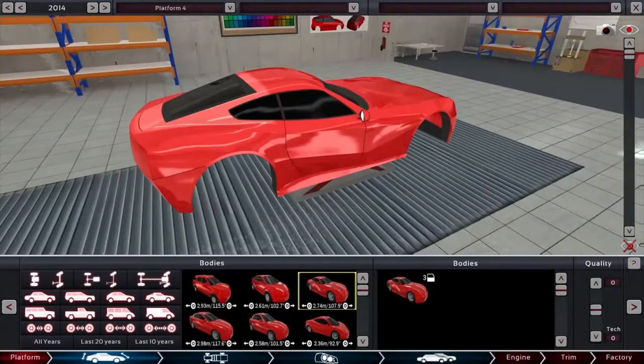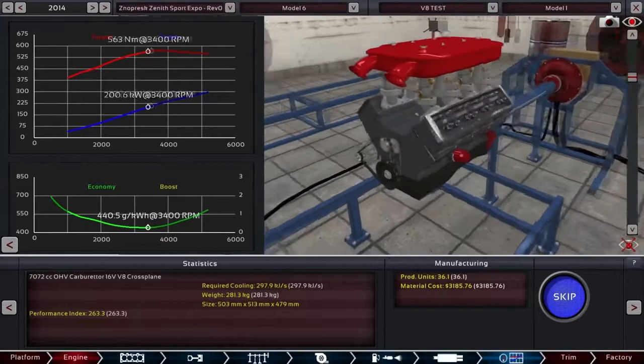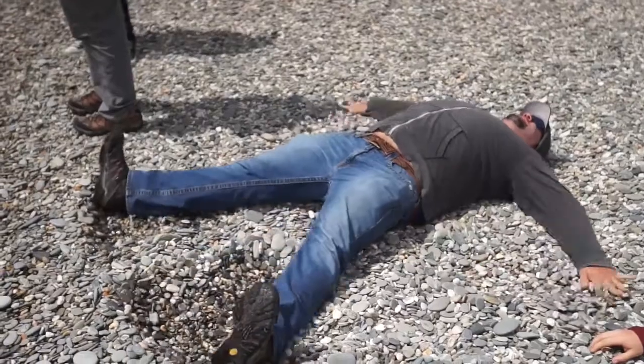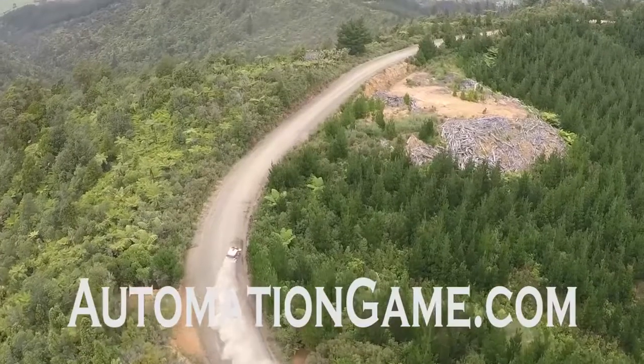Automation is the first car company tycoon game where you can design your own cars and engines in crazy technical detail, test them, and create your own version of the perfect car company. And rather than buying banner ads, they called on us to help sell it. Without them, we wouldn't have these videos, so check out their game at automationgame.com.